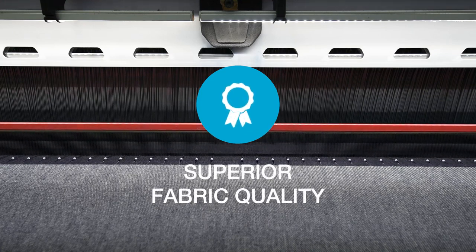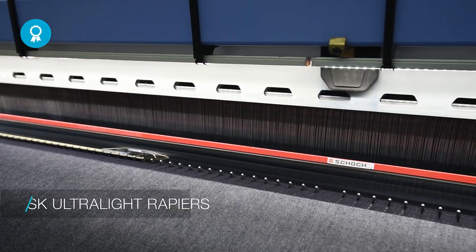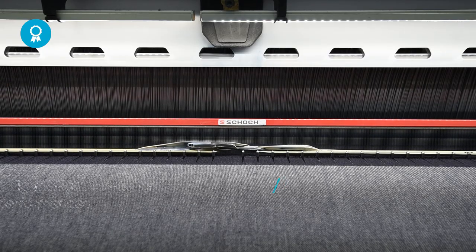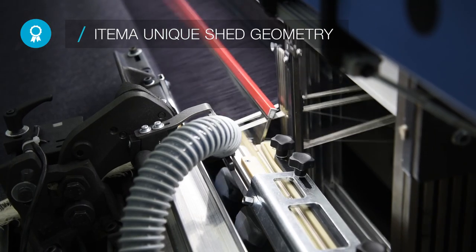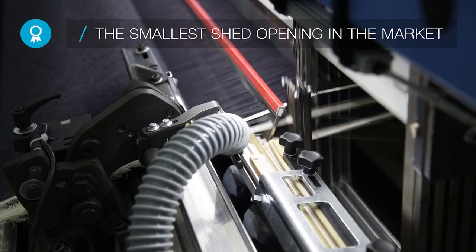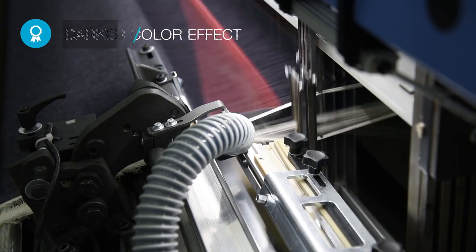Superior fabric quality, due to brand new SK ultralight rapiers, designed to meet specific indigo fabric needs, ensuring superior textile performances. Further optimized, the Etema unique shed geometry features the smallest shed opening in the market, guaranteeing unsurpassed denim quality, hand feel and appearance.